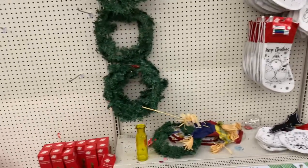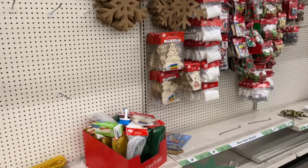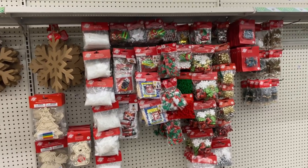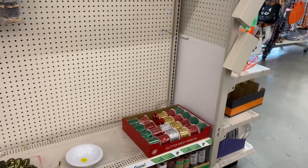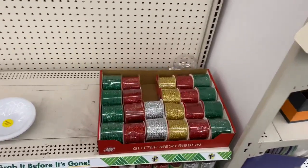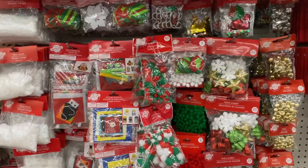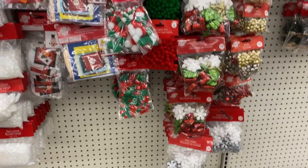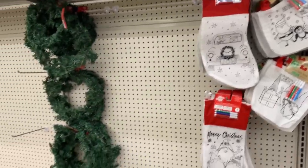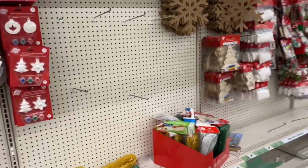Shut the front door — I just walked into the Christmas section and totally walked past without realizing it! Dollar Tree is starting to set it up. I'll definitely have to come back when it's fully stocked for a complete walk-through. They've got some of the craft stuff out already. If you missed my Dollar General video, they have a lot of Christmas stuff out too — I'll link that below. Hope you guys have a blessed and awesome day — see you in the next video!